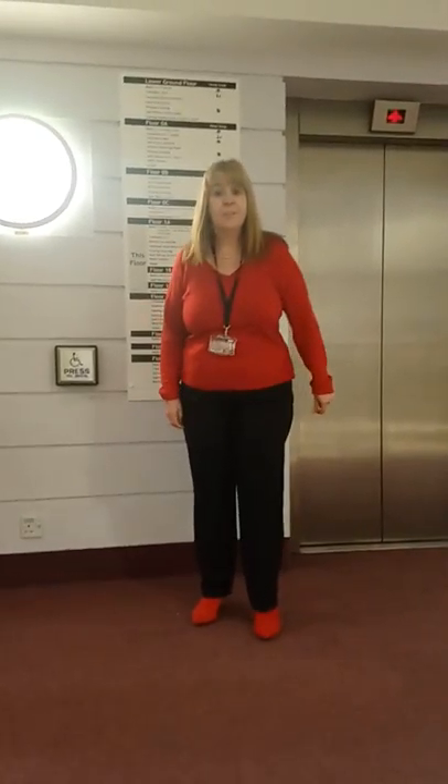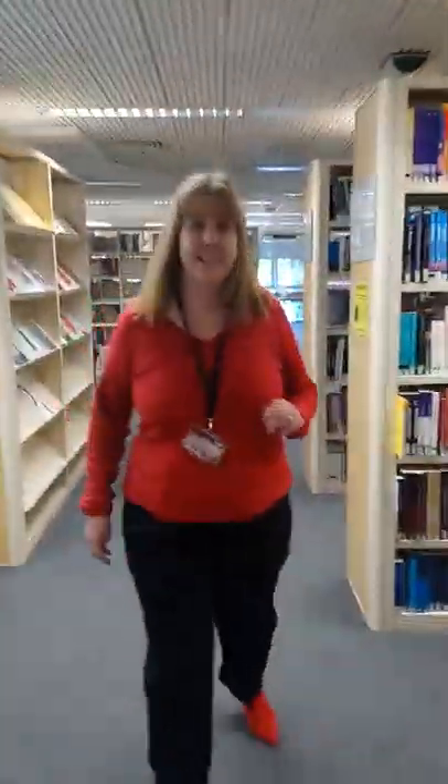Hi, this is the first floor — come on through. This floor has plenty of study tables and a quiet study area. So that's no shouting, no phones and no singing, please. There's also plenty of book stock on this floor.